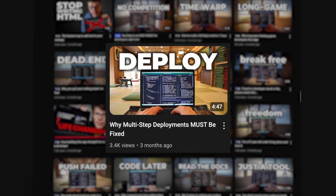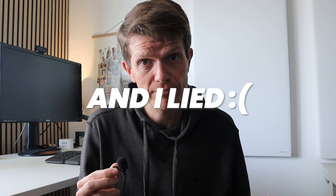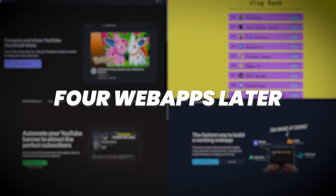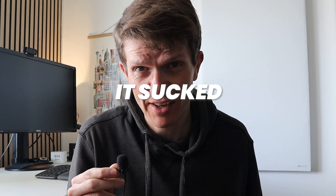I made videos praising my setup and I lied without even realizing it. Four web apps later I couldn't ignore the frustration anymore. Things had to change. That's when I discovered what was really holding me back — my SaaS stack wasn't as good as I said it was. In fact, it sucked.